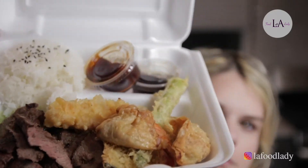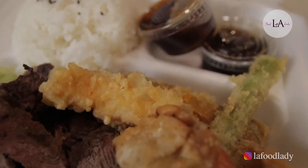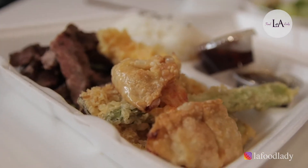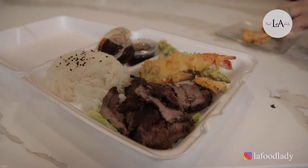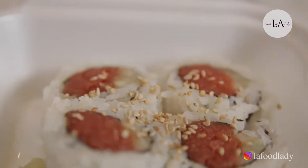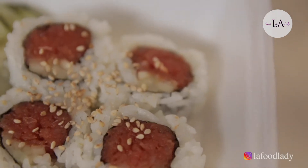First up, the beef teriyaki combo box. What's nice about this combination box is that they left the sauce on the side of the beef teriyaki, so the beef is really tender and really fresh. The box also comes with fried tempura and fried gyoza, which is really nice to have some shrimp and veggies on the side of the beef. And on the side, your spicy tuna roll. The spicy tuna roll was super fresh. They added a little pinch of salt to it to really bring out all of the flavors, and at the end, you got that perfect kick.